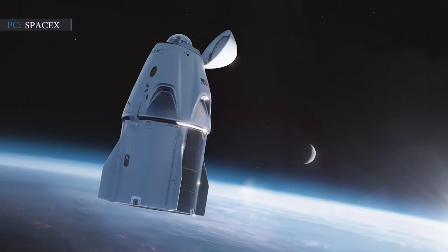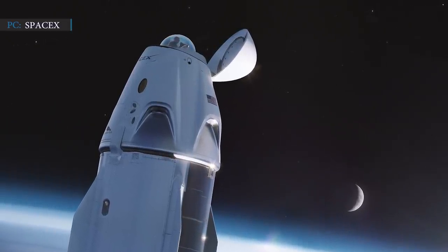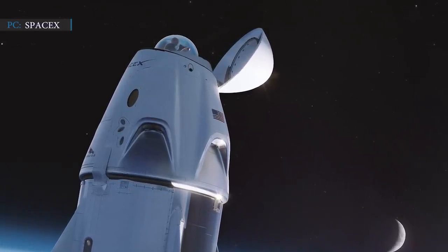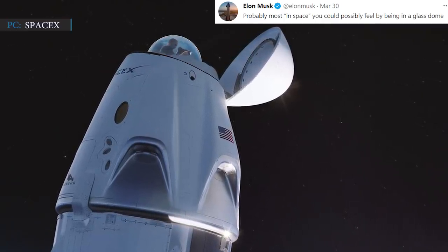SpaceX's Crew Dragon capsule will have a glass dome at the top to provide guests a 360-degree view of the cosmos. It will make the overall experience more immersive — "probably the most in-space you could possibly feel by being in a glass dome," SpaceX CEO Elon Musk tweeted.